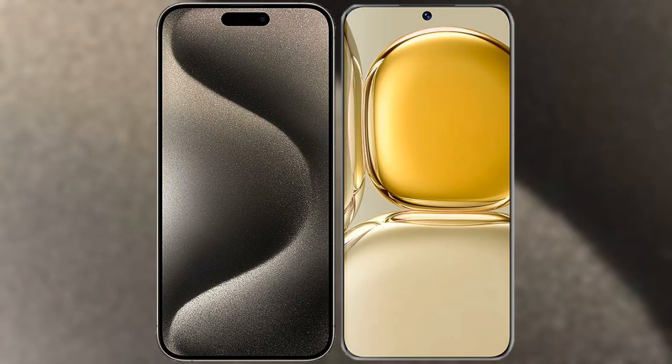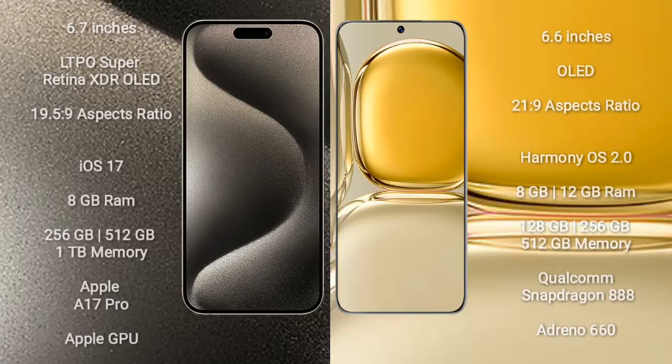I will compare the new iPhone 15 Pro Max with the Huawei P50 Pro. The iPhone 15 Pro Max comes with a 6.7-inch LTPO Super Retina XDR OLED display and an aspect ratio of 19.5:9. The Huawei P50 Pro comes with a 6.6-inch OLED display and an aspect ratio of 21:9.